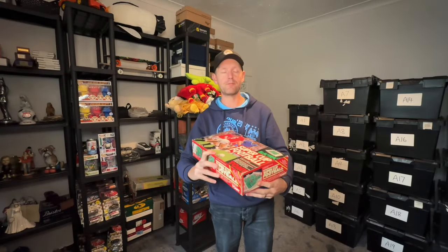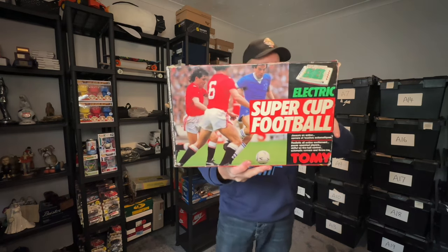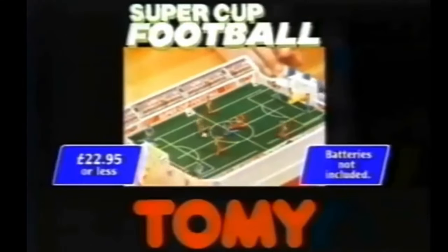This is an absolute banger of a sale! Who remembers this back in the day? Super Cup Football — there's just seconds to go in the Super Cup Football final with the scores still level. Battery powered Super Cup Football.